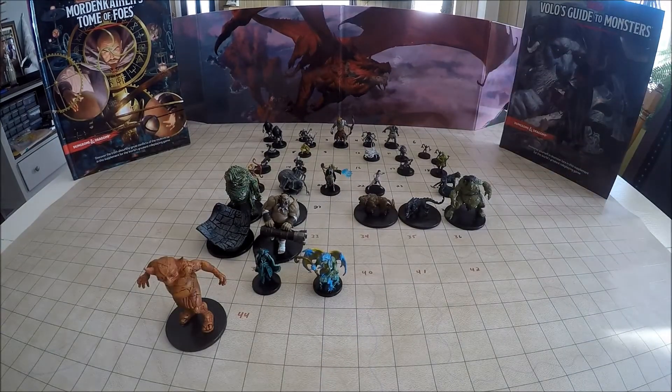Unfortunately we missed number 6, which is a Tortle. The cheapest I could find it online was $3.29, and that was on trollandtoad.com. Check out that website if you're looking to pick up individual miniatures to fill out your collection.